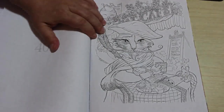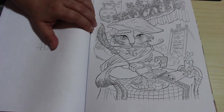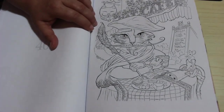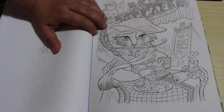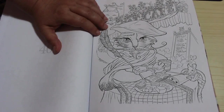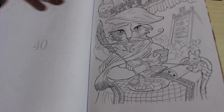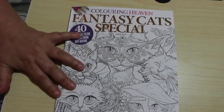There's number 40 - I think there's always 40. He's at the cat café, drinking his cat coffee. A little mouse nibbling on something there as well - he's got cheese and biscuits and grapes. So that is a very quick flip through of the new Colour in Heaven Fantasy Cats special.